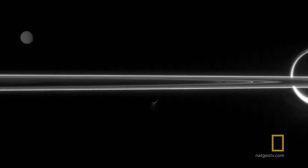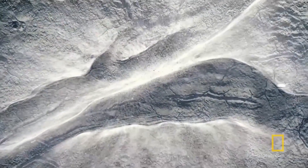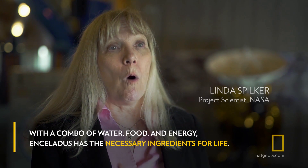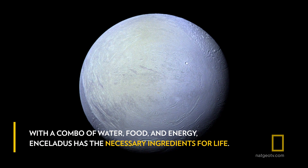Here is this tiny world with a liquid water ocean underneath its icy crust, with the possibility of hydrothermal vents on its sea floor. So you have all the key ingredients for life: water, a source of energy and nutrients coming from the hydrothermal vents.